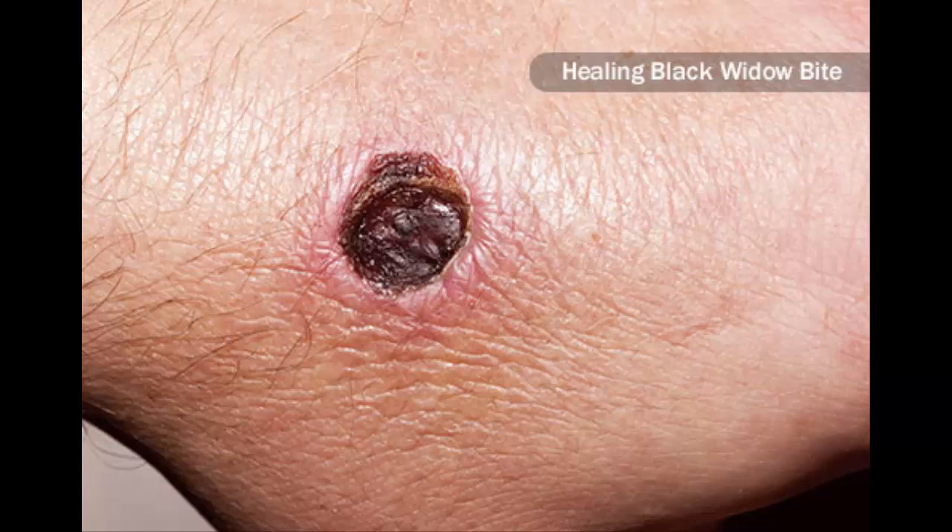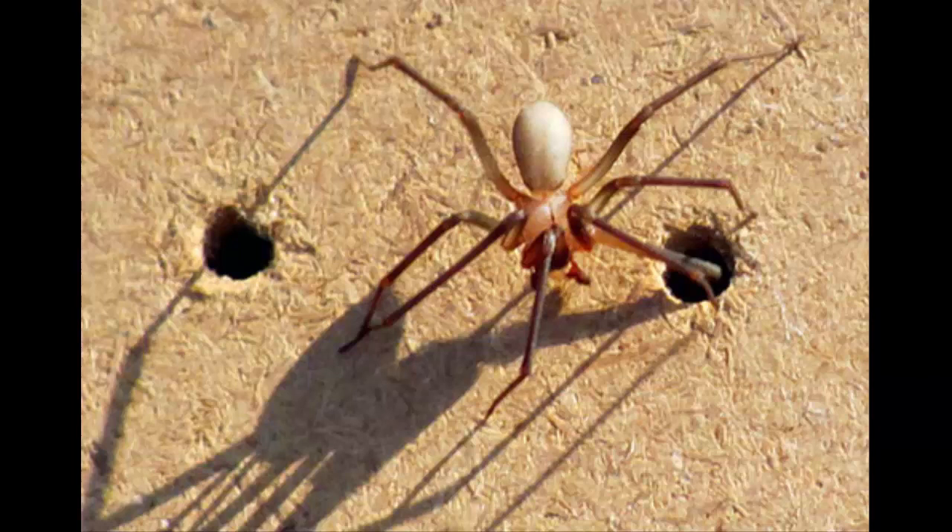What's a black widow bite like? The bite feels like a pinprick, so you may not notice it. The first signs might be small red marks with some swelling. Within an hour, it'll hurt a little more and the pain might spread to your back, belly, and chest. You might have stomach cramps and your belly might feel a little stiff. You may also sweat a lot. In serious cases, you can have trouble breathing, along with a fast heart rate, nausea, and vomiting. The area around the bite may continue to get redder and more swollen.